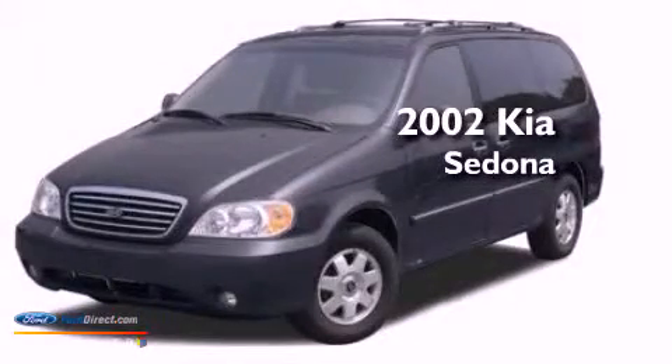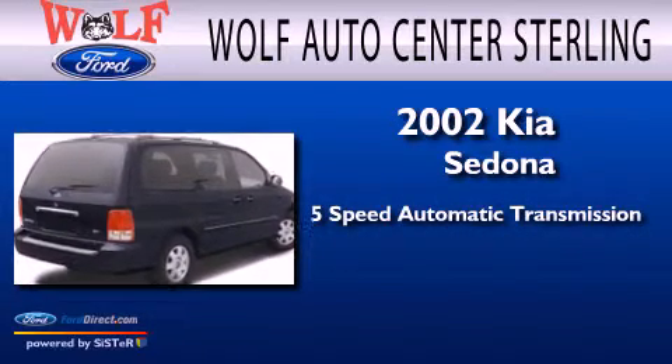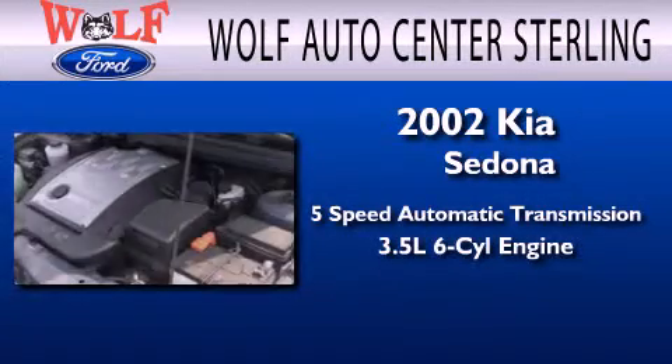This is a 2002 Kia Sedona. This minivan has a 5-speed automatic transmission and a 3.5-liter V6.